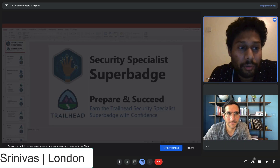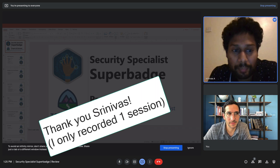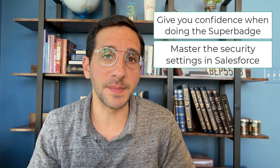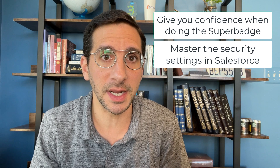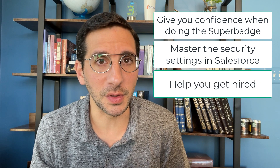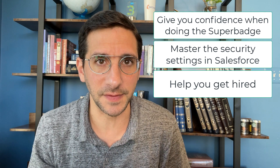It's really good and you mentioned all the use cases. Going through this entire video from start to finish and following along and doing the steps in it will give you the confidence to earn the Super Badge. You'll learn a tremendous amount about the security settings in Salesforce, which will give you more confidence when you actually get hired.